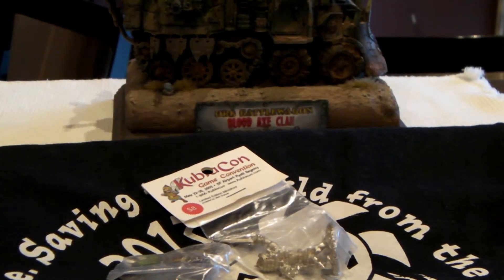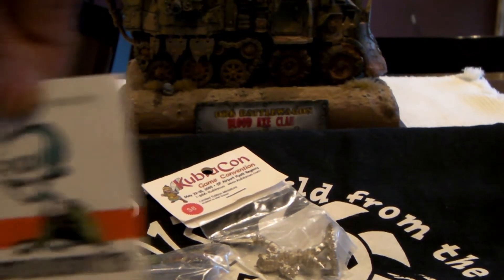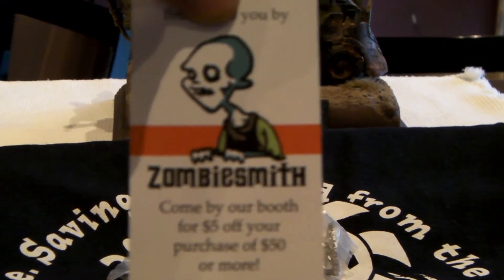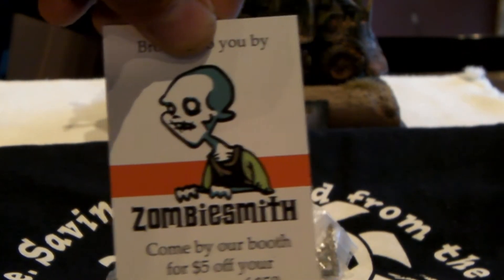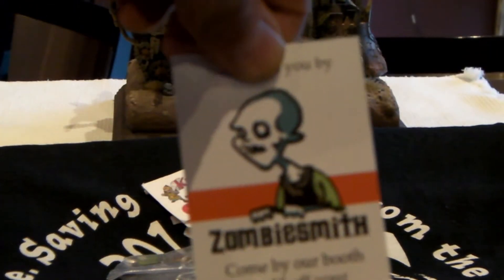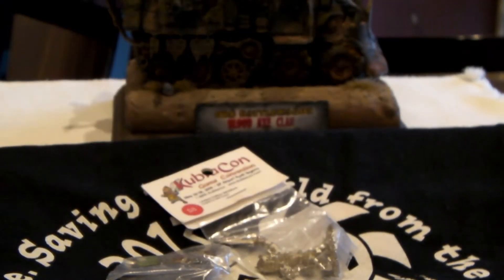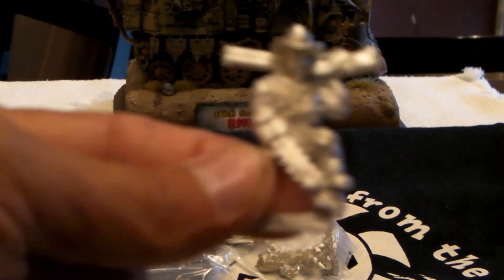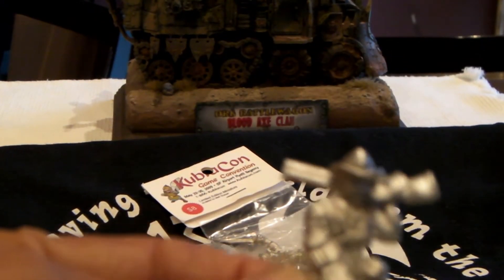One of the big vendors there was Zombiesmith — they make a couple games. Check them out. They had some really cool games, some board games, and miniatures — I think it was 15mm or maybe a bit bigger, smaller than Warhammer stuff. And they made a Kubla Khan zombie hunter actual miniature — totally awesome.